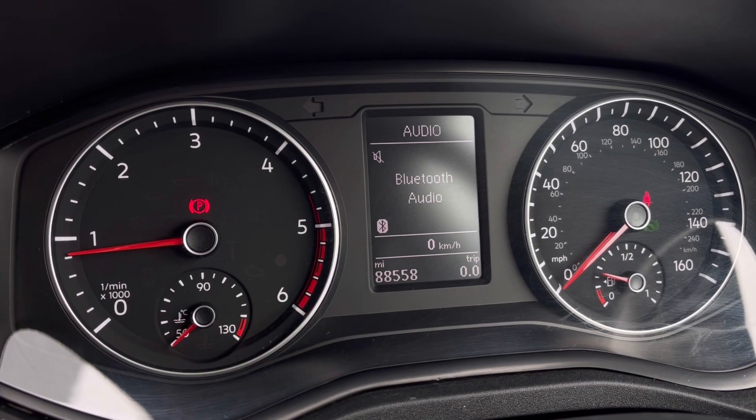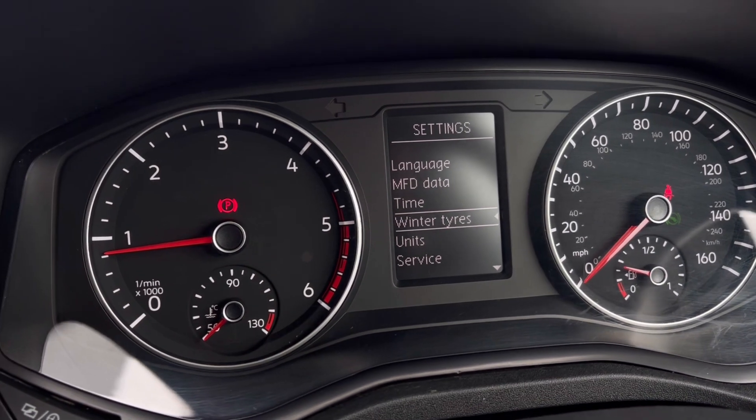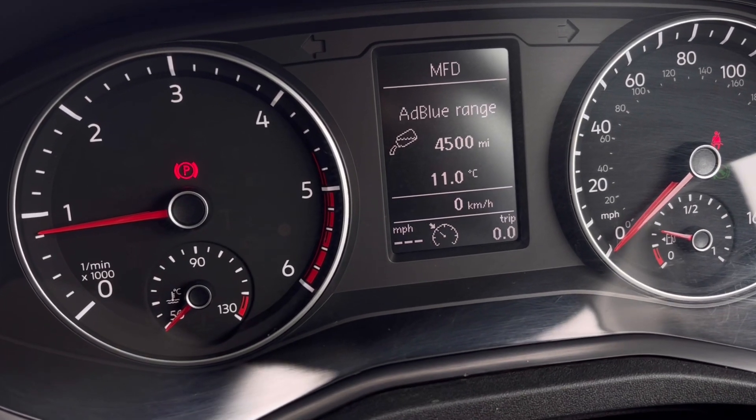Once the van comes to life, we can gain access to the dashboard display where we can view key information such as our mileage. You also have assist systems featuring cruise control and a speed limiter.